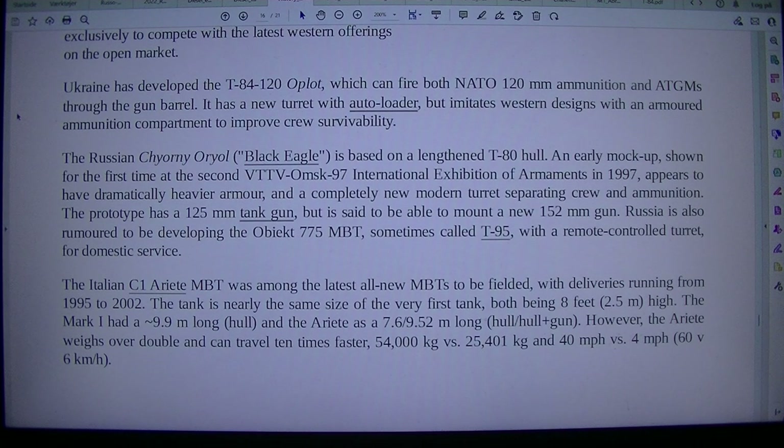The Russian Chyorny Oryol, or Black Eagle, is based on a lengthened T-80 hull. An early mock-up, shown for the first time at the VTTV Omsk 97 International Exhibition of Armaments in 1997, appears to have dramatically heavier armor and a completely new modern turret separating crew and ammunition. The prototype has a 125mm tank gun but is said to be able to mount a new 152mm gun. Russia is also rumored to be developing the Obiekt 775 MBT, sometimes called T-95, with a remote-controlled turret for domestic service.